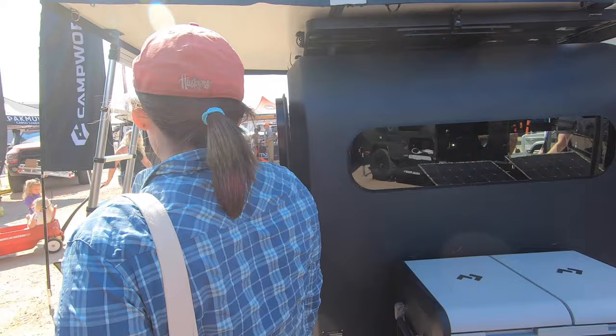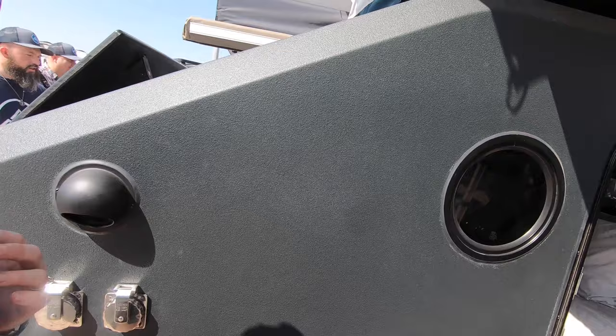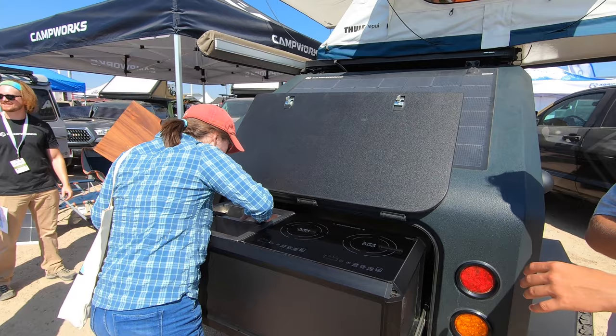We're looking to change that to a little foldable sink — something that can press down so it's small in space, but then push out and have like a little pull-out faucet. Something that gives us more room to actually function. Right now you pull that out and it just kicks up.